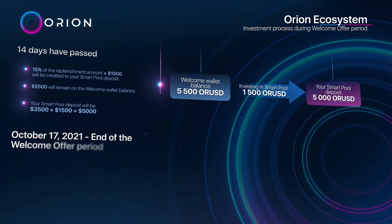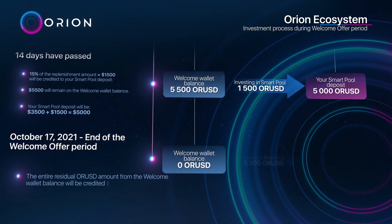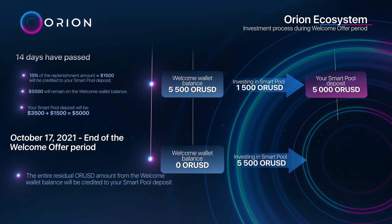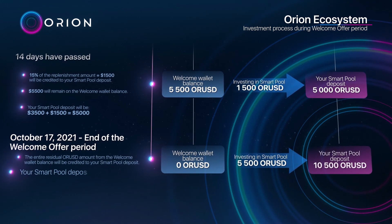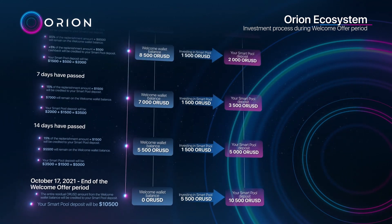October 17th, 2021: end of the welcome offer period. The entire residual ORUSD amount from the welcome wallet balance will be credited to your smart pool deposit. Your smart pool deposit will be $10,500.